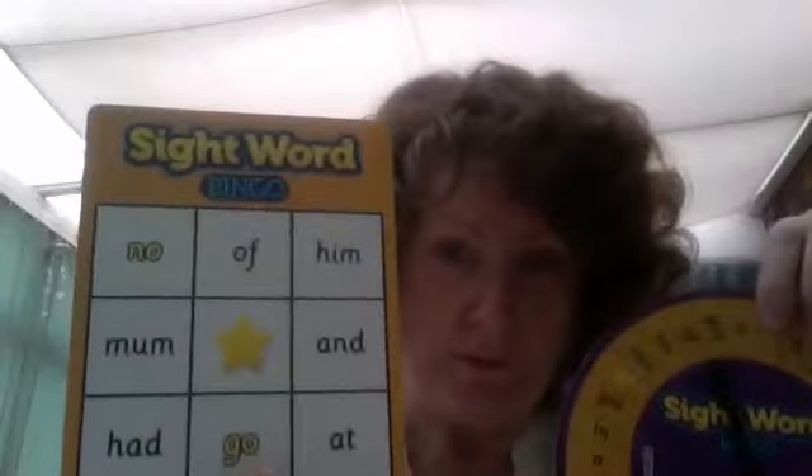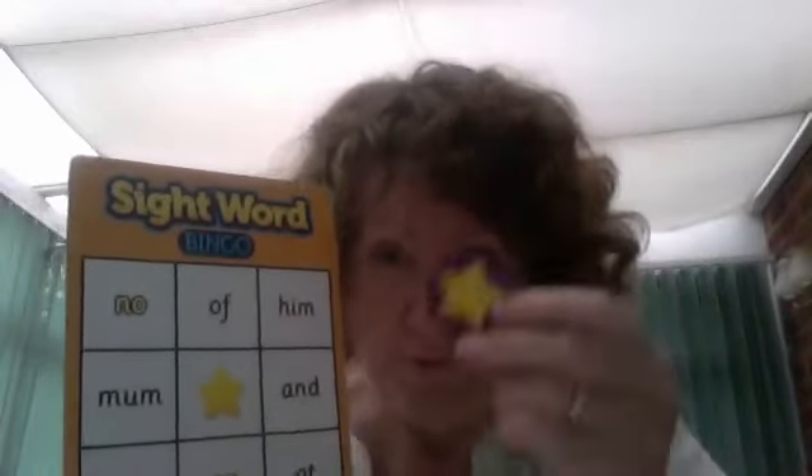So that's landed on 'of.' They then have to see if it's on their board and identify it. If it's on their board, they put a star on. It's the first person to cover their board. I always play the game with the children. This is a phase two game and a phase three game on the back. You can find further games like this that go up into phase four and five.